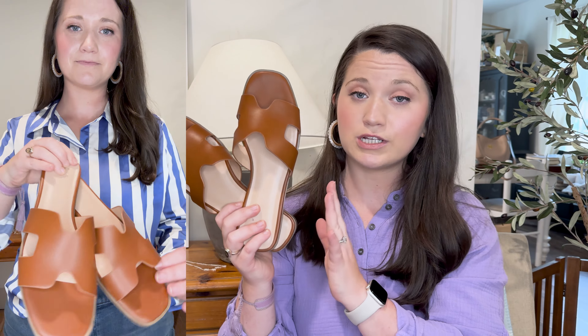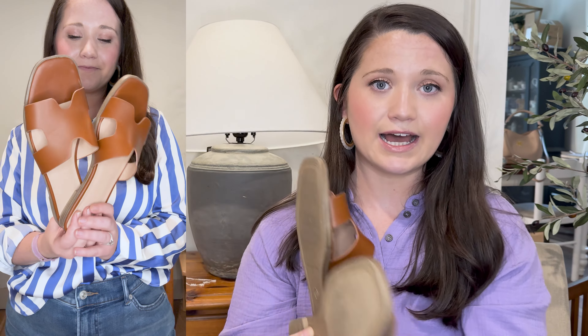I've worn them several times the past few weeks and really like them. They come in a bunch of other colors as well from Target. I got true to size 8. I love them — glad I finally got my hands on them because they've had them the past few years and I've just never actually gotten them until this year, and I'm glad I did.